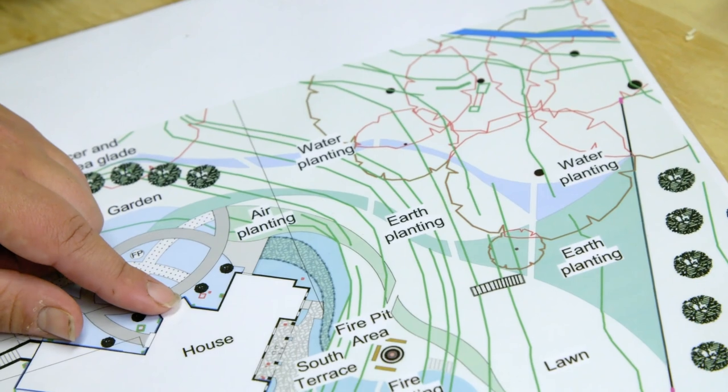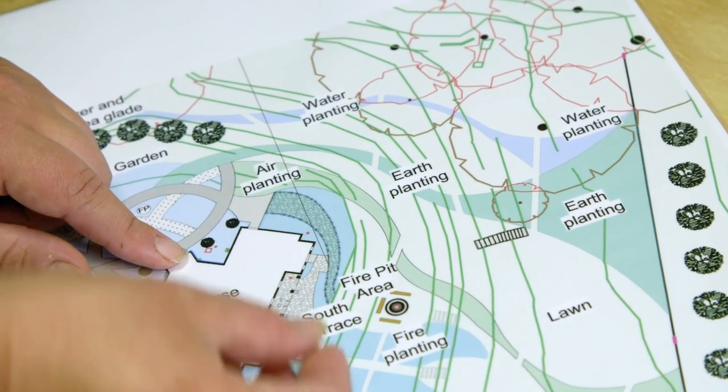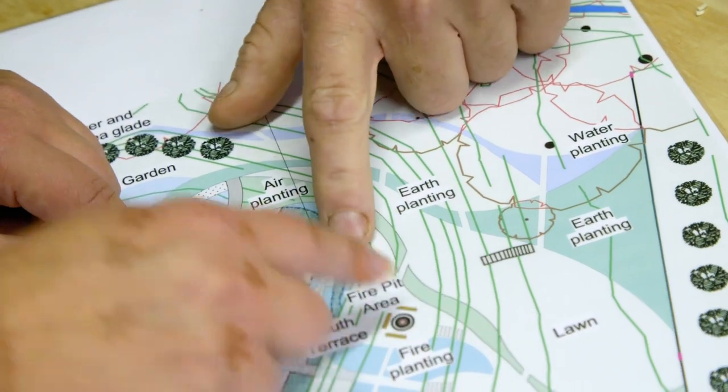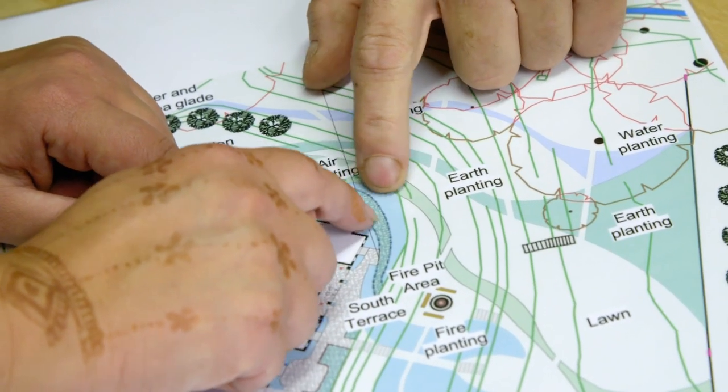One element represents air, and another represents fire, which sort of wraps around. The blue planting areas are shown alongside a pathway — described as a crazy bathing pathway winding through the garden.